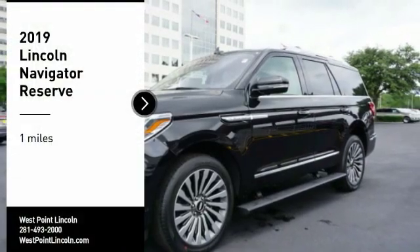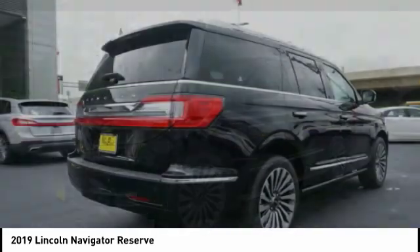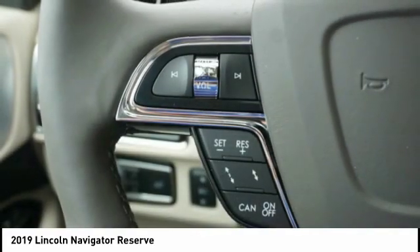Make a great choice today with the 2019 Lincoln Navigator. The Lincoln Navigator offers over 100 cubic feet of cargo space, three rows of seating for up to eight passengers, and best-in-class legroom.